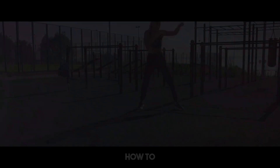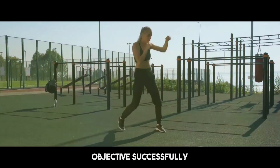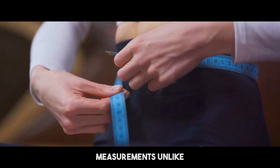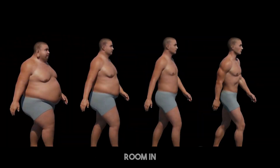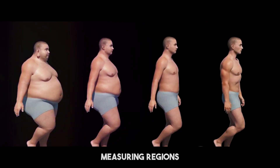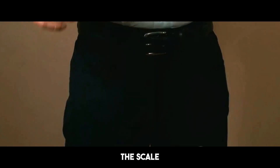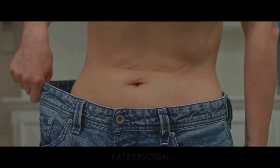By the conclusion, you'll have a firm grasp of how to attain your fitness objectives successfully. One of the key indications of fat reduction is changes in body measurements. Unlike muscle, fat takes up more room in the body. By periodically measuring regions such as the waist, hips, and thighs, you can follow changes that may not be reflected on the scale. A smaller waistline is a consistent marker of fat reduction.